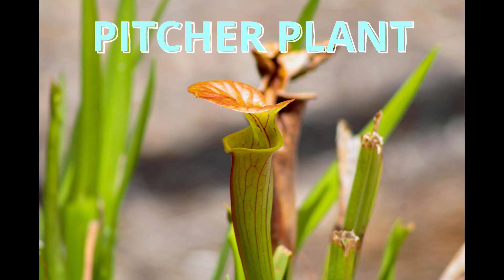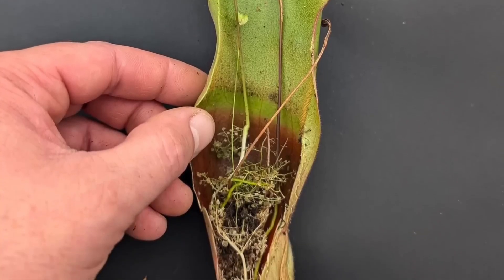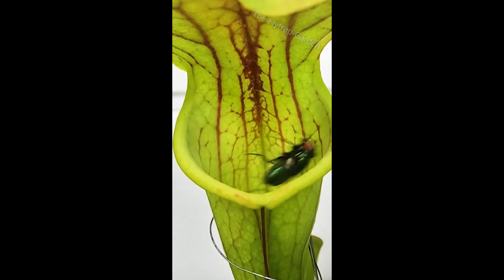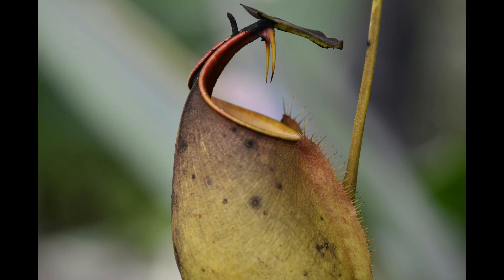And here's the pitcher plant. It's shaped like a cup and smells sweet like candy. Insects fly in to get a sip, but the walls are slippery — slide! — down they go, and there's no climbing back up! Pitcher plants grow in humid, swampy places like Indonesia, India, the Philippines, and even parts of the USA. Some grow high in the Himalayas.